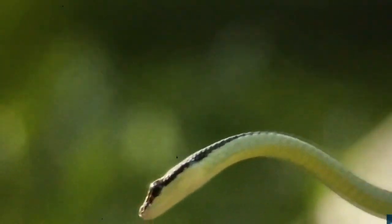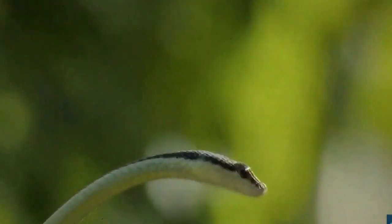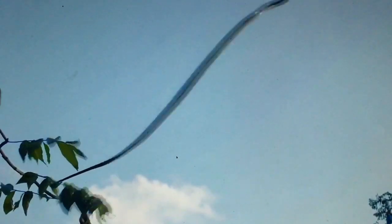Also known as paradise flying snakes, they're one of only five species on the planet capable of gliding. In a fraction of a second, they can double the width of their bodies. They achieve this flattened position by spreading their ribs, before undulating gracefully for up to 25 meters.